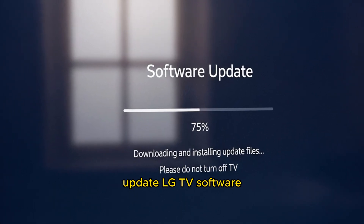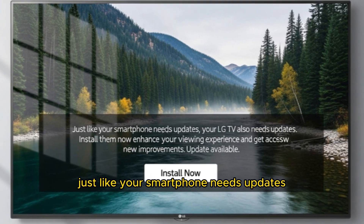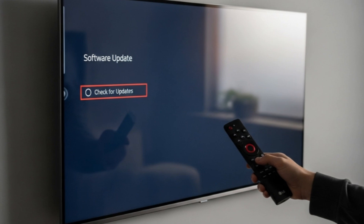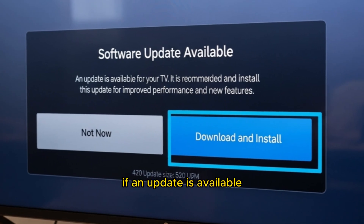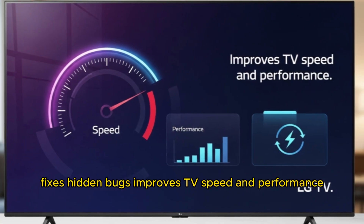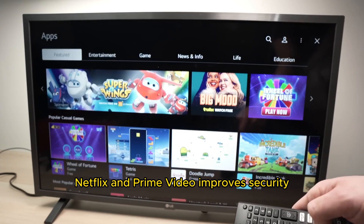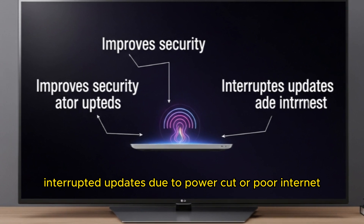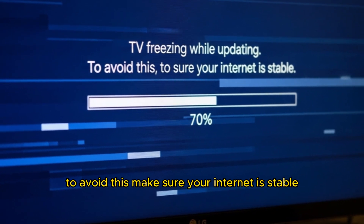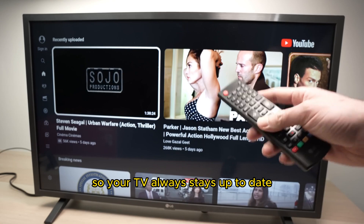Step 4: Update LG TV software. Sometimes the problem isn't the app, but the TV's firmware. Just like your smartphone needs updates, your LG TV also needs regular software updates. Go to Settings > All Settings > Support > Software Update, then check for updates. If an update is available, click download and install. Benefits include fixing hidden bugs, improving TV speed and performance, enhancing compatibility with apps like YouTube, Netflix, and Prime Video, and improving security. To avoid issues like interrupted updates due to power cuts or poor internet, make sure your internet is stable and do not turn off your TV while updating. Also enable automatic updates so your TV always stays up to date.